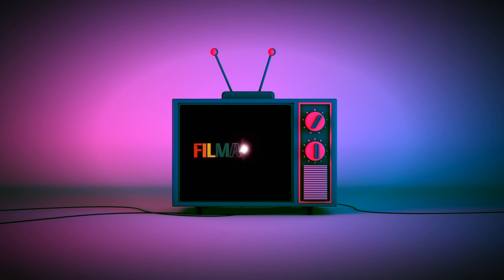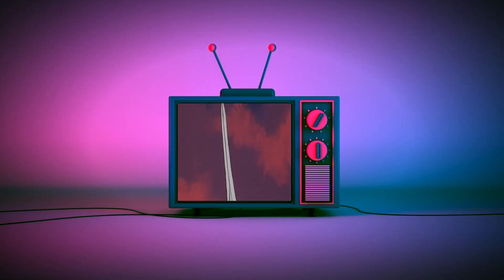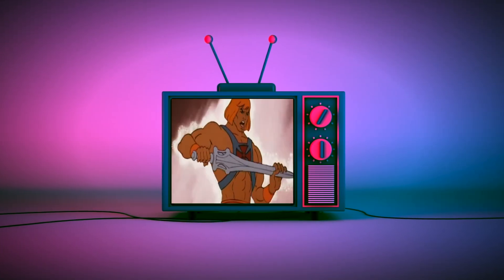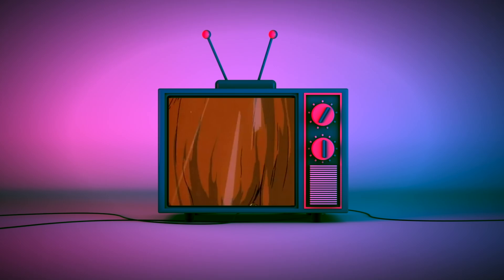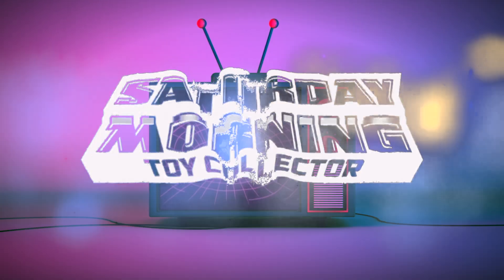Hi everybody, welcome back to the channel. Today we're going to be taking a look at the Four Horsemen Studios Figura Obscura Frankenstein's Creature. If Saturday Morning Cartoons fueled your imagination as a kid and powers your action figure collecting now as an adult, then you're in the right place. Thanks for stopping by and welcome to Saturday Morning Toy Collector.